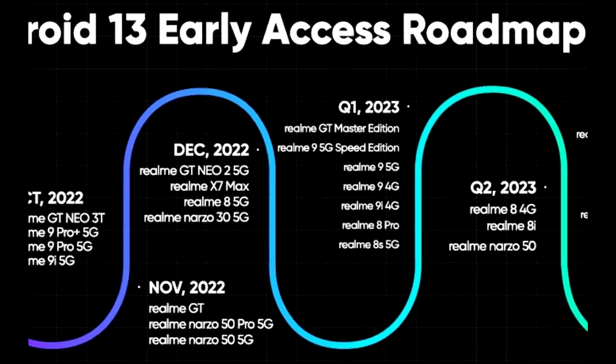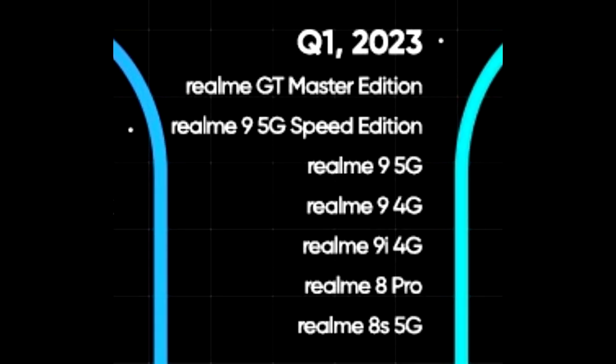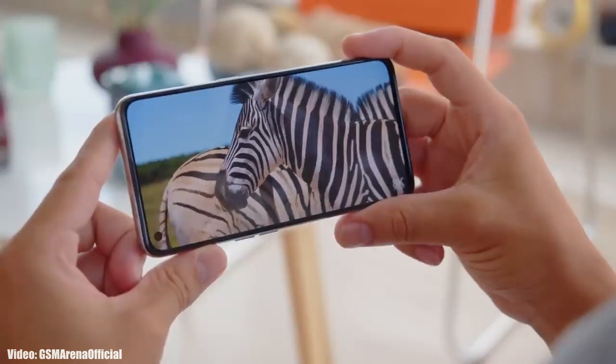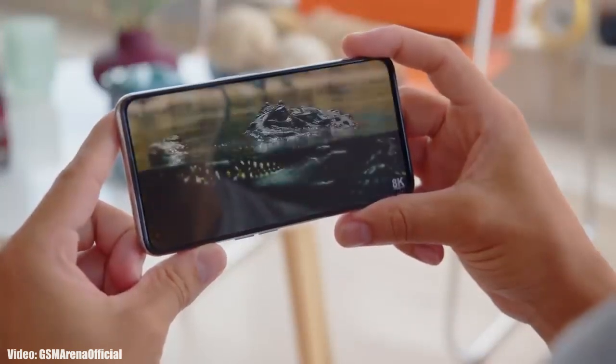As Realme mentioned in this roadmap, all of these smartphones will start getting the Android 13 update in the first quarter of 2023, which is from January to March. I can't give an exact release date, but you will see the official Android 13 Realme UI 4.0 update on your Realme smartphone by the end of March 2023.